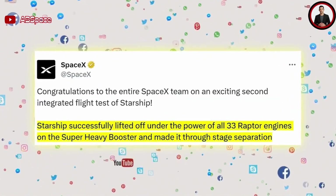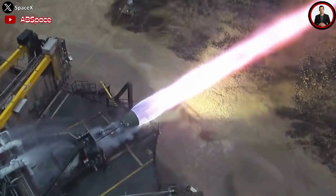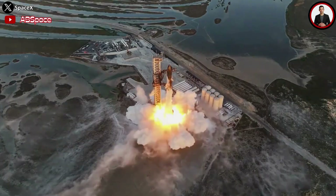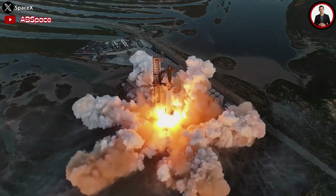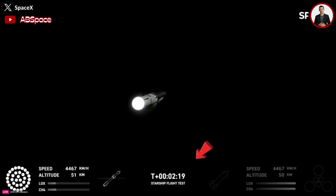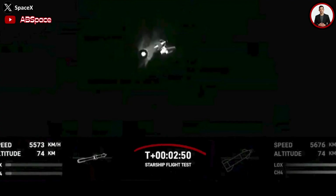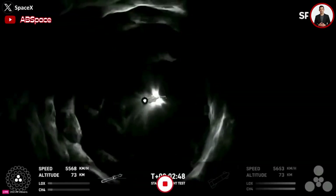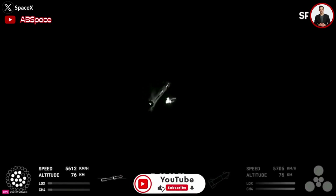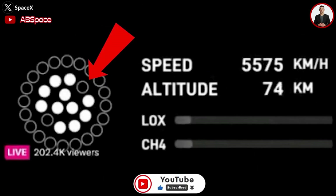However, the problem with the engine seems to have not been completely resolved. After 2 minutes and 39 seconds of flight, only 3 of the 33 engines on Super Heavy were still firing while the rest had shut down as planned. The separation of Starship and Super Heavy went smoothly, and 2 seconds later — at 2 minutes and 50 seconds — 10 of the middle engines on Super Heavy reignited to join the 3 inner engines in controlling the descent. However, one of the middle engines failed to restart, and soon after, more than half of the engines also shut down.